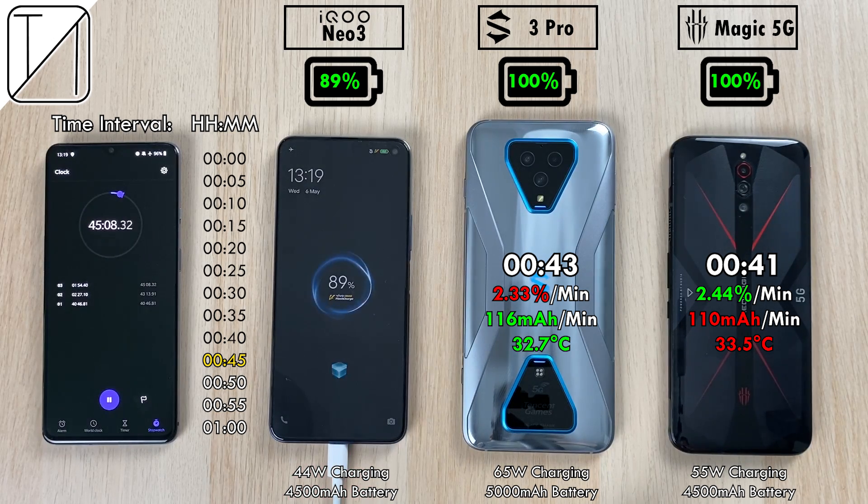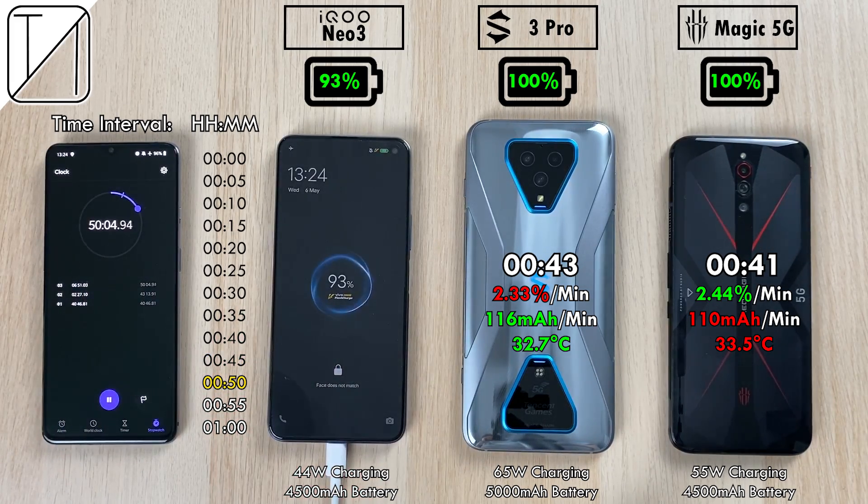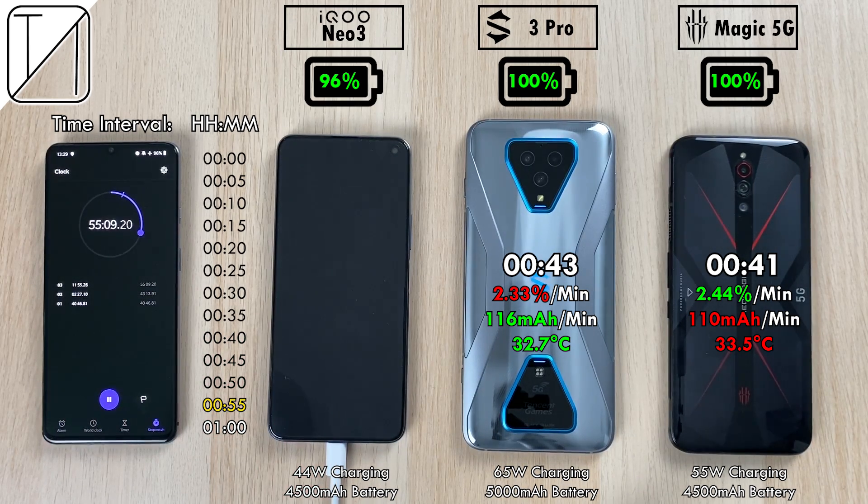We have 89% on the Neo3 after 45 minutes. The Black Shark 3 Pro recorded 2.33% per minute — lower than the Red Magic — but it does have more mAh per minute since it has a bigger battery. It was also cooler when we ended the test at 32.7 degrees Celsius, as opposed to 33.5 degrees Celsius on the Red Magic 5G.